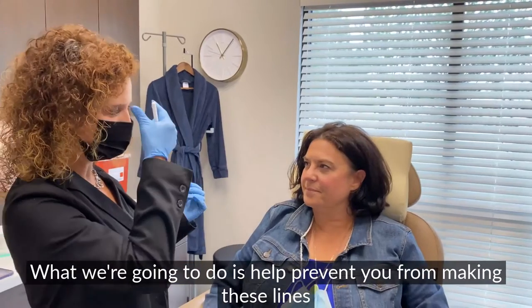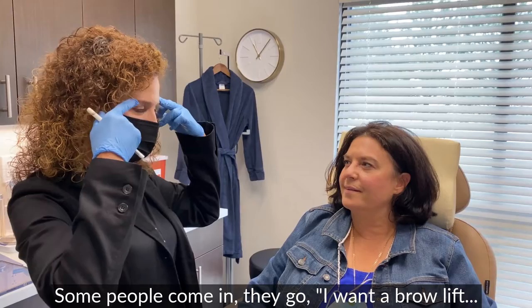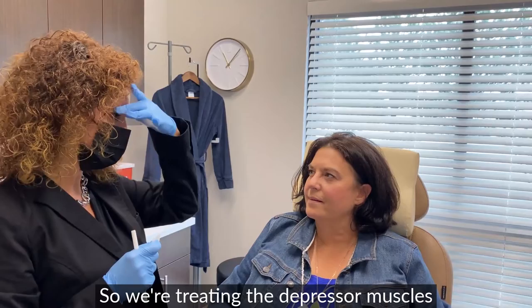What we're going to do is help you prevent you from making these lines worse. When we paralyze these muscles with Botox, you get a little lid lift — it's called the brow lift. People come in and say they want a brow lift, but to give you a brow lift you have to treat the depressor muscles, so the elevators work more and give you that brow lift.